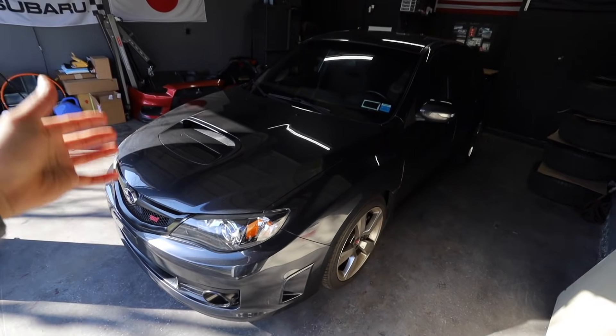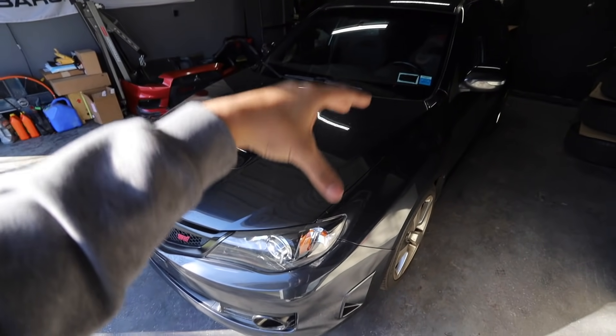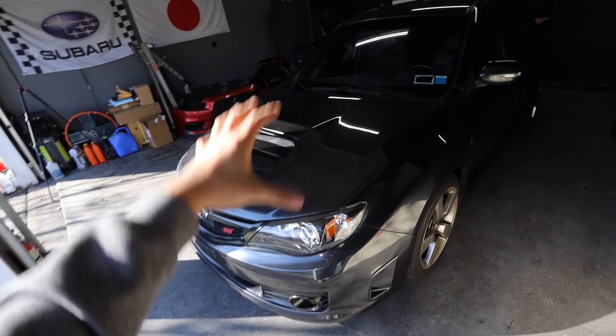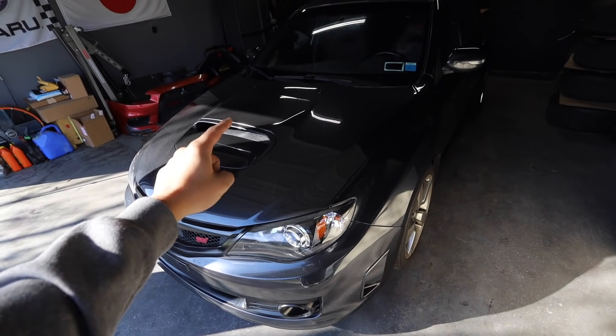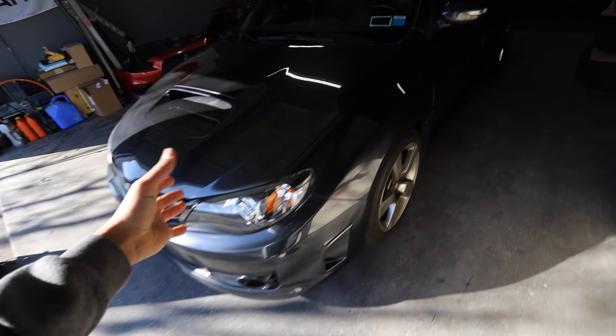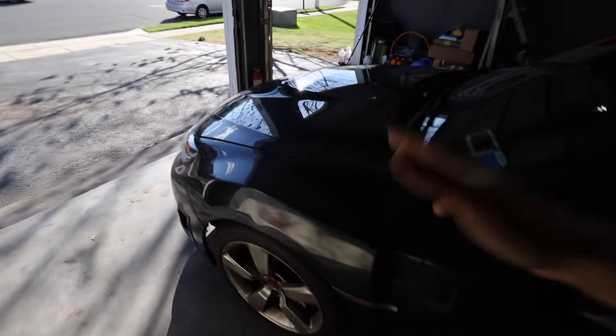Today we're going to be doing something I think is extremely crucial once you buy a used Subaru — we're diving into this car and checking out the condition of the motor. I have paperwork from the previous owner stating this motor was rebuilt about 40,000 miles ago, with receipts and all the work documented. But I want to check it out myself because I don't know how the previous guy drove it.